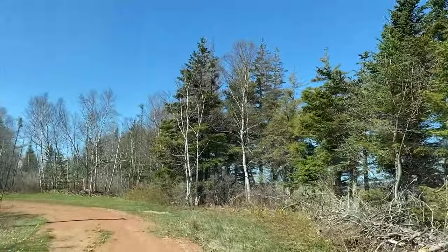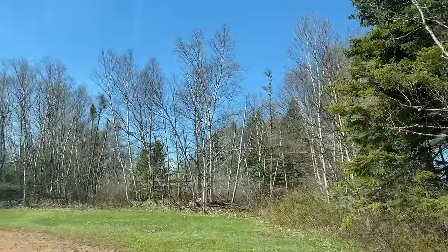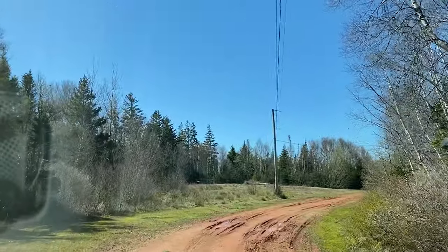The road is excellent. There's a couple soft spots here, but I believe they're bringing in some fill. Of course, I always hit these roads the day after I go through the car wash.